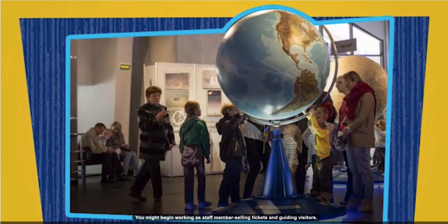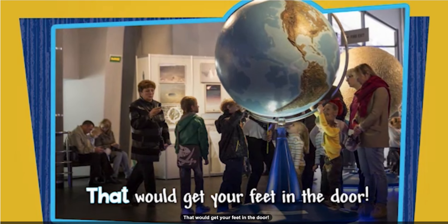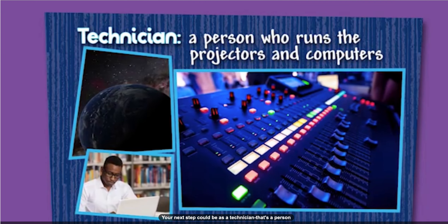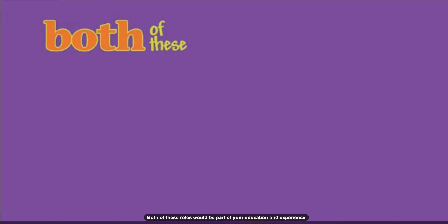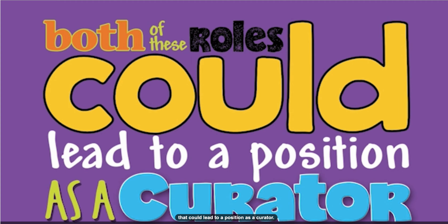You might begin working as a staff member, selling tickets and guiding visitors. That would get your feet in the door. Your next step could be as a technician — that's a person who runs the projectors and computers. Both of these roles would be part of your education and experience that could lead to a position as a curator.